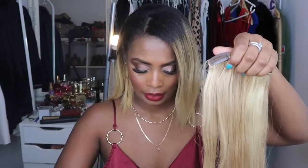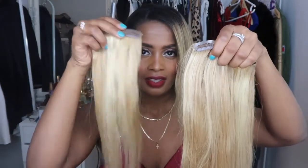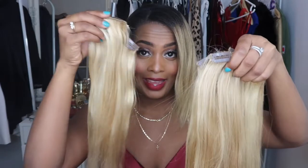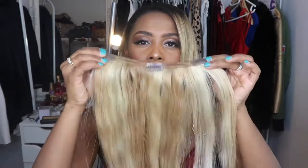Vamos a comenzar, amores míos. Este paquete de extensiones trae 1, 2, 3, 4, 5, 6, 7, 8 — son ocho capas en total. Para mí, personalmente, pienso que es mucho, dado que las que yo tenía anteriormente traían tres capas y se me hacía súper fácil. Aunque es un poquito más de trabajo, tampoco es tan difícil. Voy a empezar a ponérmelas comenzando por la parte más grande abajo, la segunda más grande, y así sucesivamente.